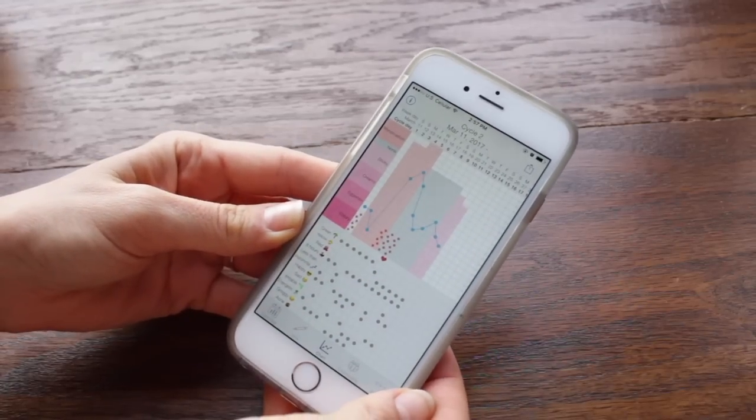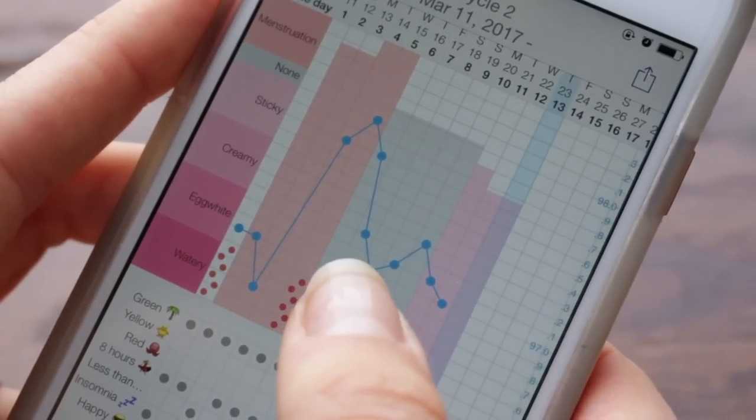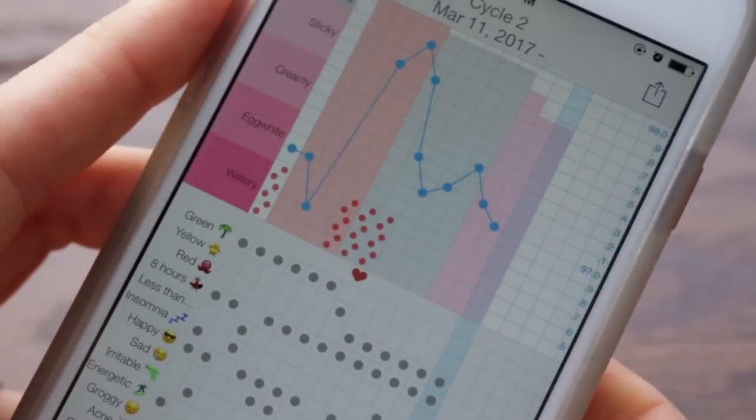First off, I just visually love the Kendara app and how it looks. I love, love, love how the temperature is overlaid on top of the cervical fluid chart. Something about them being on top of each other makes it visually click for me.